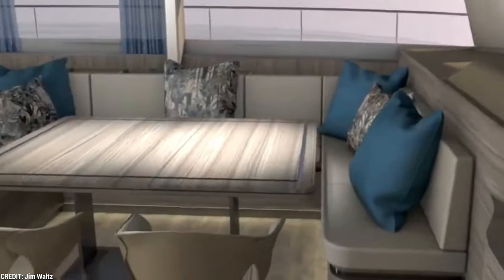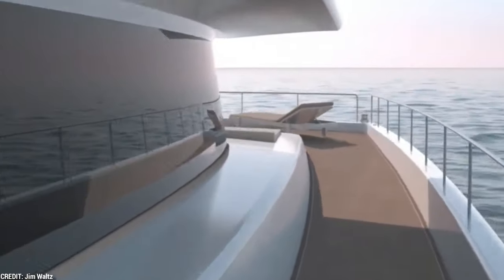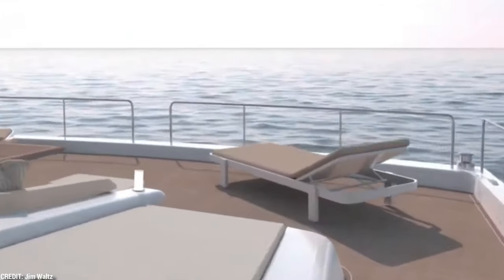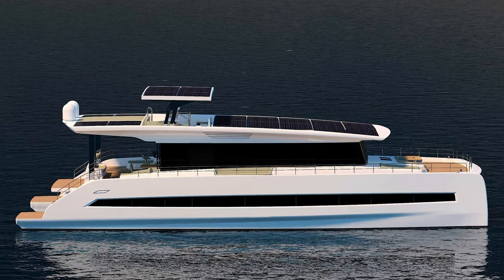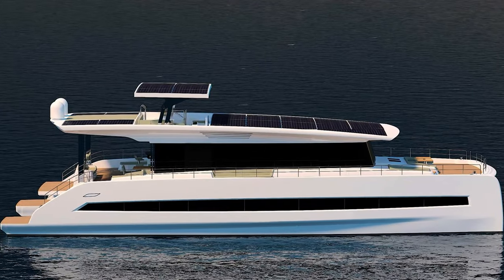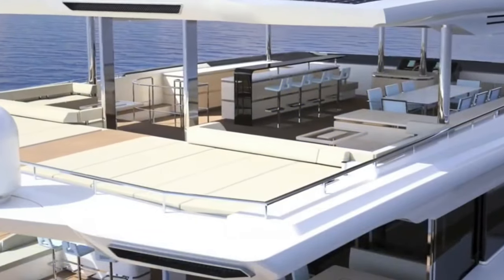Take the Silent 80 and enter a world of opulent luxury. This superyacht's interiors are precisely designed to accommodate up to 10 guests and 4 crew members, with state-of-the-art amenities housed in roomy staterooms. The Silent 80 meets all your needs, whether you're looking for amusement, rejuvenation, or relaxation. Imagine yourself relaxing in luxurious lounges, enjoying delicious meals prepared in a fully equipped galley, or soaking up the sun on the spacious deck.